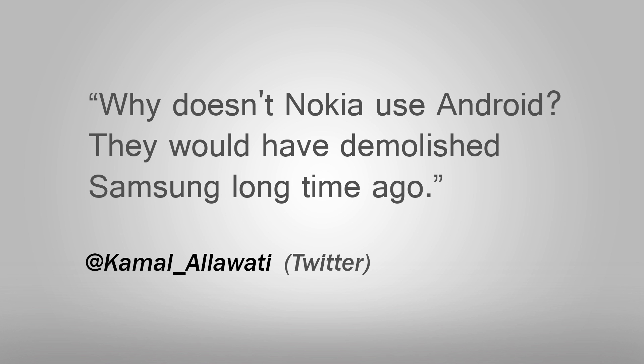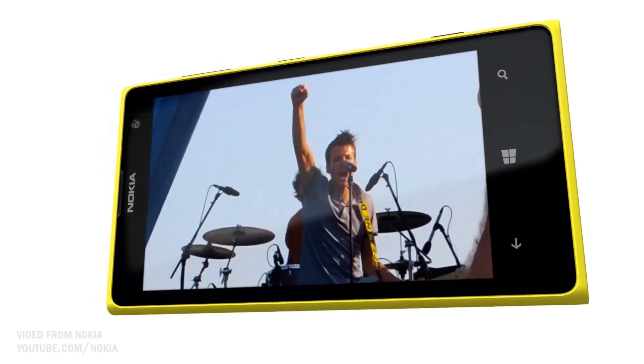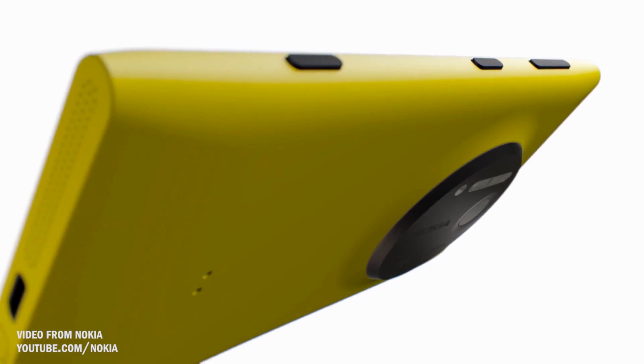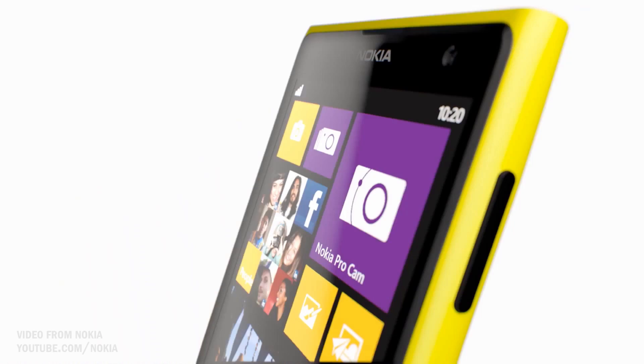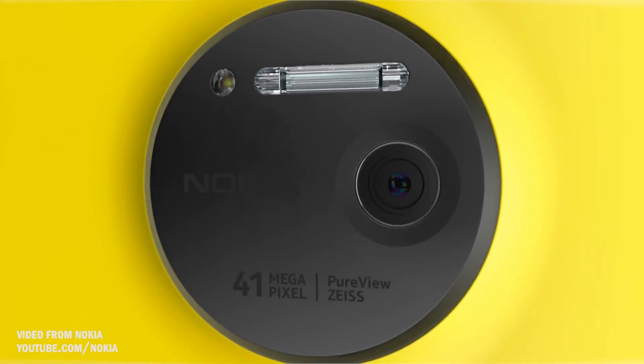Kamal asks: why doesn't Nokia use Android? They would have demolished Samsung a long time ago. There's no question that Nokia can make an incredible Android phone. The high-end Lumias the company has put out so far have great build quality, absolutely amazing cameras, solid speakers, and just about everything else you'd want in a smartphone when it comes to hardware.